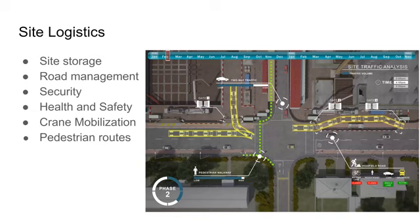It's Tyler Larson. For site logistics from V5D, it goes a long way in helping with site storage, road management, security, and overall safety to the site. It also helps with major parts of the project like crane mobilization and pedestrian routes.